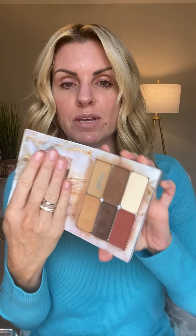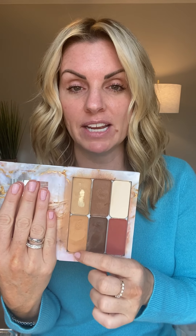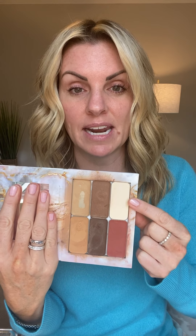Everything is in this one amazing palette called Seint Makeup. I'll be using basically everything right here: two different color cream foundations, a bronzer, a contour, and I'm going to try this beautiful fall blush called Sandstone. There's also a setting powder, pretty blush colors, lip stuff, and illuminators. I have fallen in love with this company and wish I'd shared it sooner.